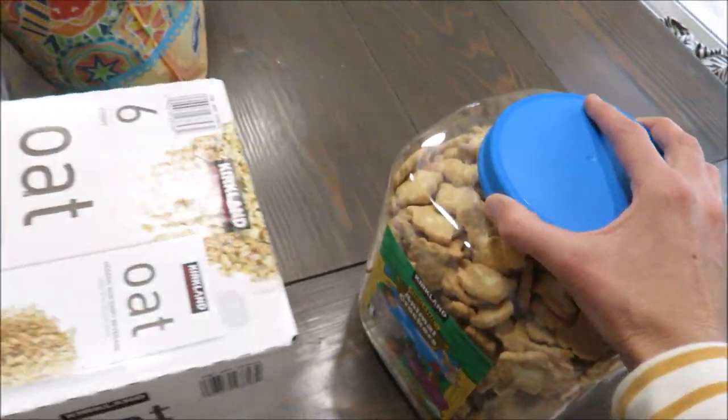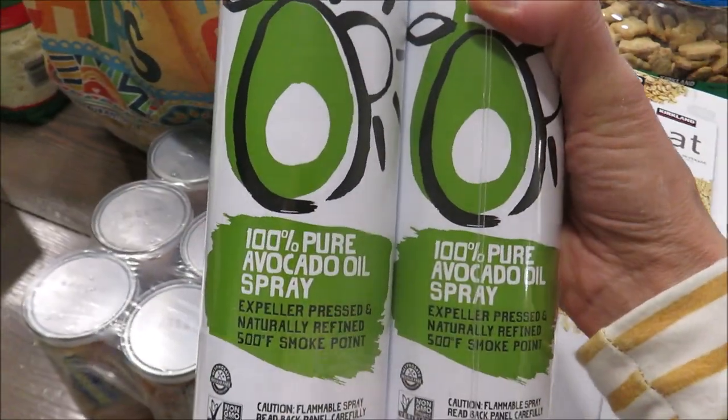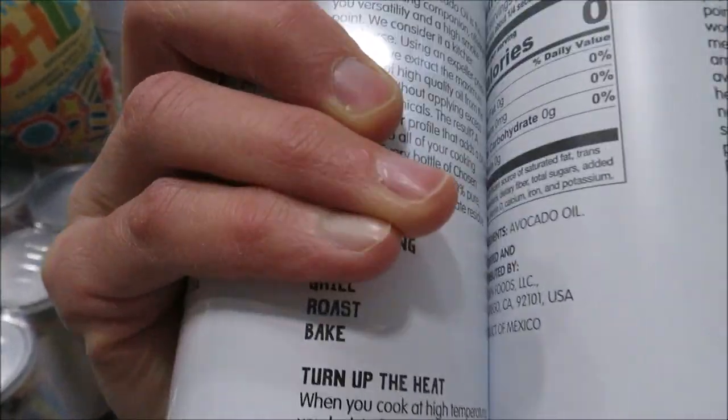I also got the kids animal crackers because they really like those, the orange juice, some corn chips, and then something new I've never bought before — a pure avocado oil cooking spray. The only ingredient is avocado oil, no propellants. The reason I got it is that it doesn't work great to keep baked goods from sticking since it doesn't have soy lecithin, but I got a new stove with an air fry option. This will be used solely for spraying a little bit on veggies to roast them in my air fryer oven.